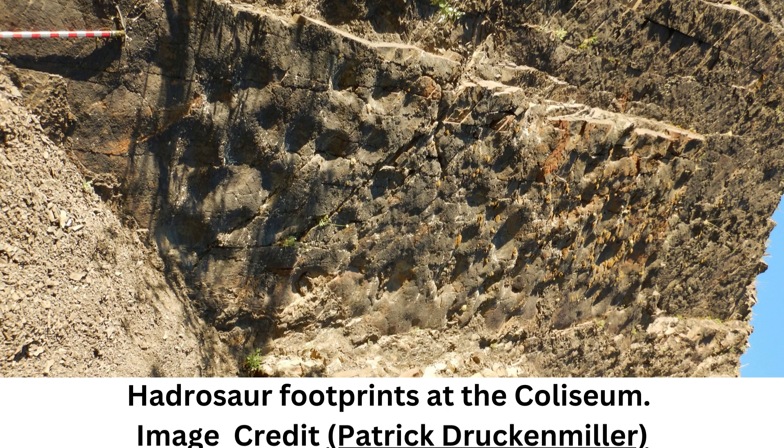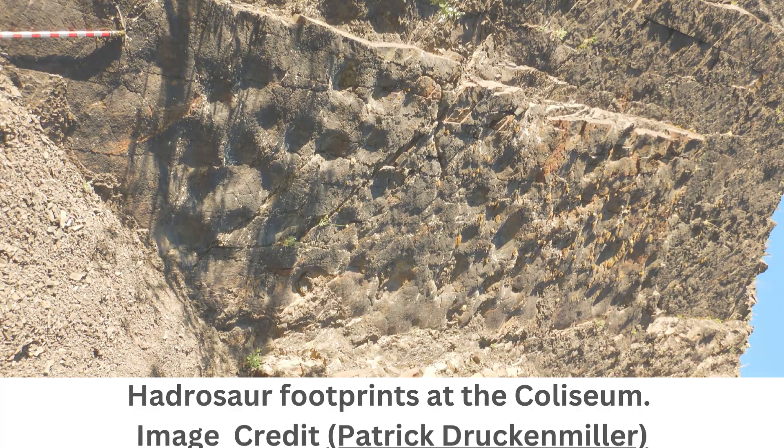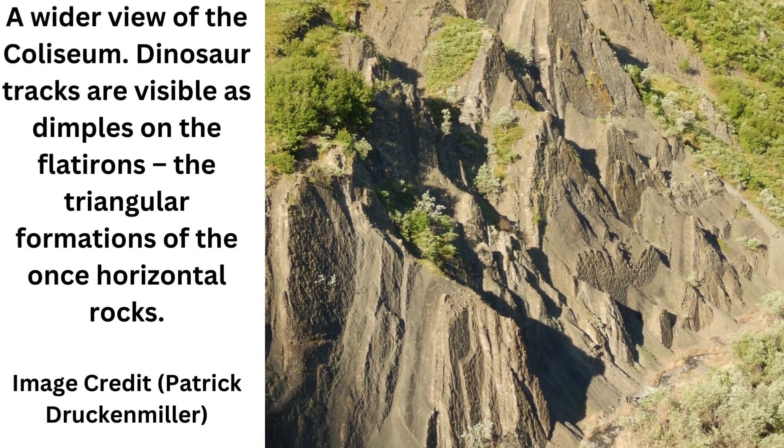While initial observations only revealed a trackway at the bottom of the Coliseum Cliff, experts soon spotted other markings. The tracks are a combination of impressions made in soft mud that was then hardened and covered over, and track impressions preserved because they were subsequently filled in by sediment.